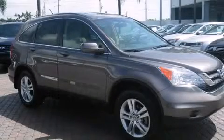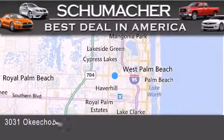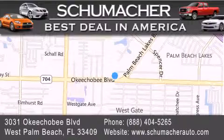Please call us today for more information on this great vehicle. Thank you for considering Schumacher Auto Group for your next luxury vehicle. If you have any questions, please visit our website, give us a call, or stop by our dealership located at 3031 Okeechobee Boulevard in West Palm Beach.